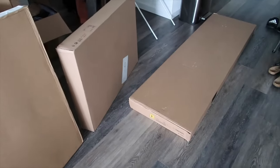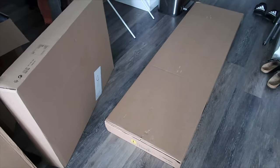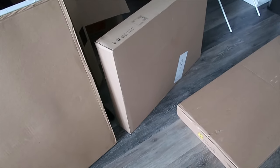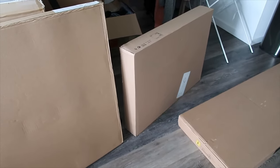We finally got our IKEA order today. For anyone who lives in a large building, make sure you get the details on your certificate of insurance when you get furniture delivered. We had some issues with ours and had to carry all the furniture to our apartment ourselves. Hopefully everything's in good condition — I'm very excited to have some more furniture.